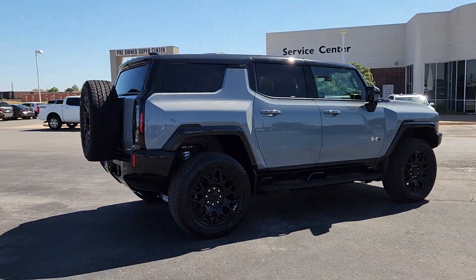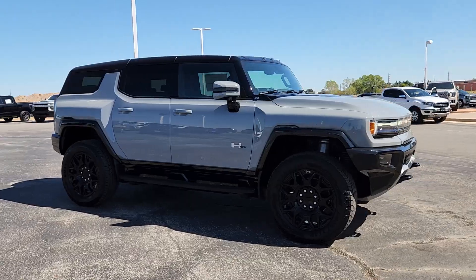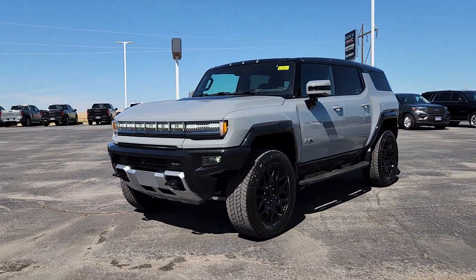From its impressive range and DC fast charging ability to its quick acceleration, all-wheel drive powertrain, crab walk, four-wheel steering agility, and hefty towing ability, this bold super truck dominates wherever it goes.